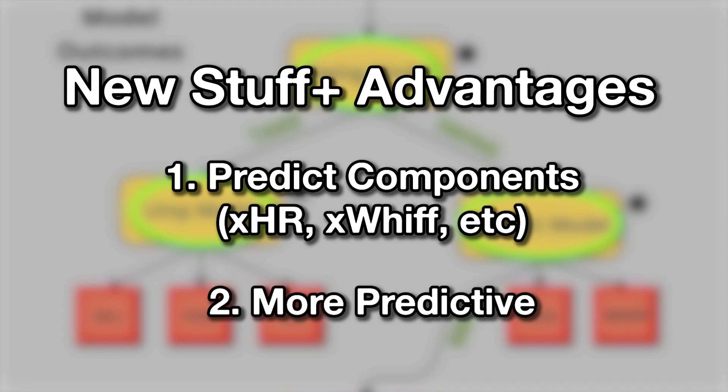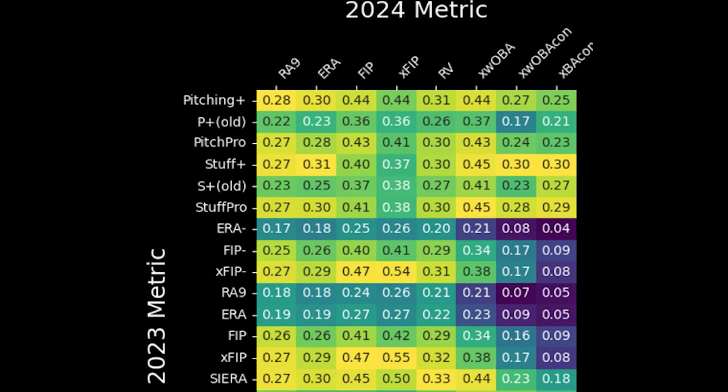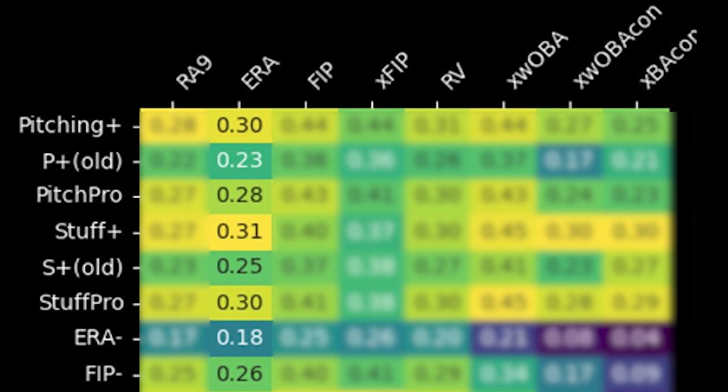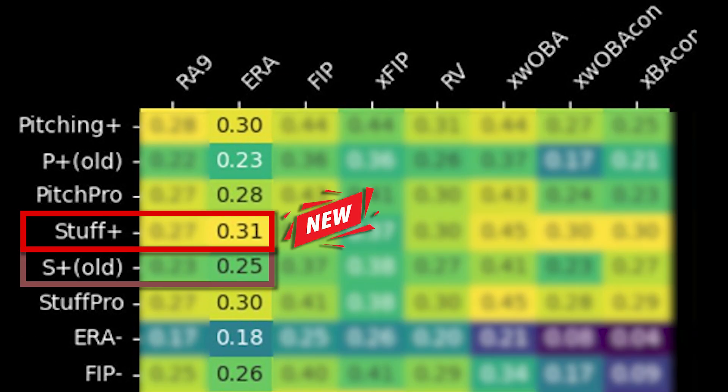It does a better job of predicting pitcher success. Here's a fancy matrix that shows: if I'm trying to predict a pitcher's 2024 ERA using 2023 data, which metric should I use? A higher number is better. This new version of Stuff Plus does a fantastic job, notably better than last year's version by an increment of about 20%. So now that we know Stuff Plus is useful, why don't we look at some pitchers?